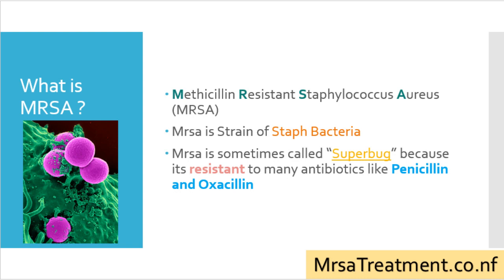Before we discuss natural cures of MRSA infection, let us quickly discuss what MRSA is and what are its symptoms. MRSA is an acronym for Methicillin-resistant Staphylococcus bacteria. MRSA is a strain of staph bacteria, sometimes called a superbug because it is resistant to many antibiotics like Penicillin and Oxacillin. The picture here shows the MRSA bacteria as seen under the microscope.